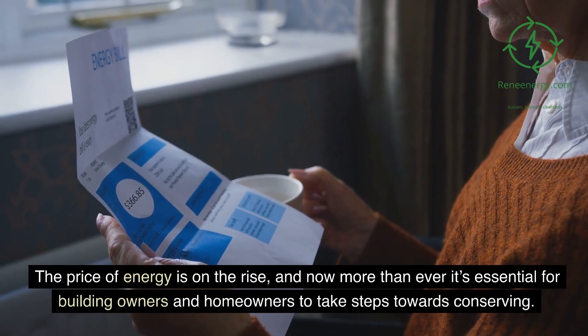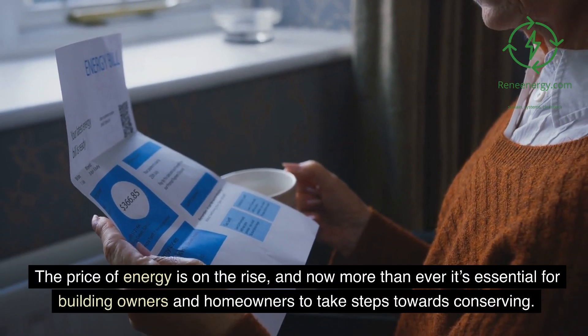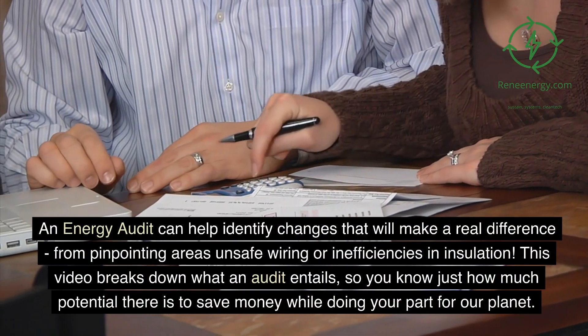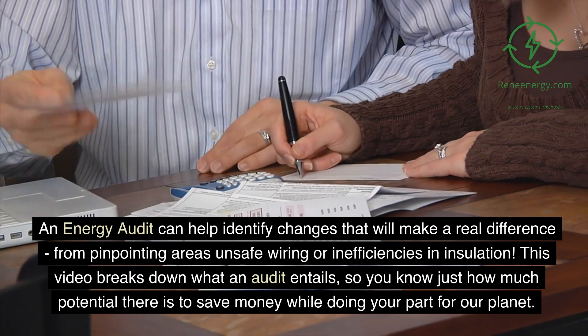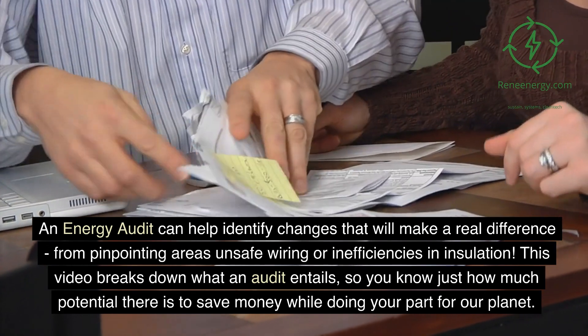The price of energy is on the rise, and now more than ever it's essential for building owners and homeowners to take steps towards conserving. An energy audit can help identify changes that will make a real difference, from pinpointing areas of unsafe wiring or inefficiencies in insulation. This video breaks down what an audit entails, so you know just how much potential there is to save money while doing your part for our planet.